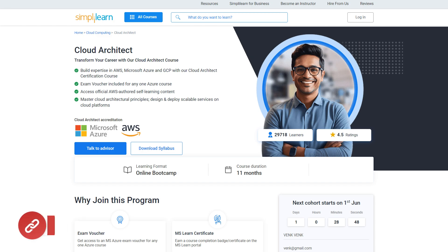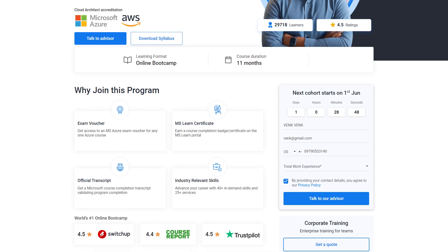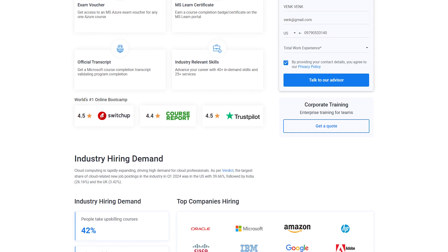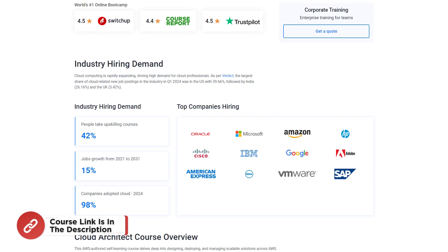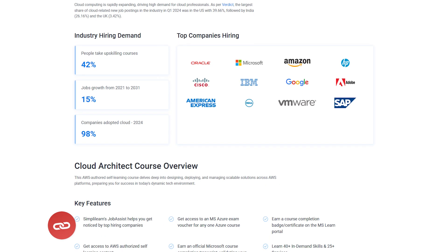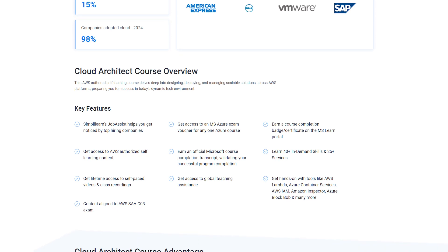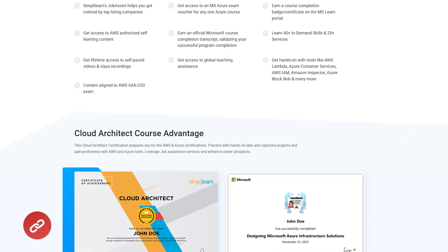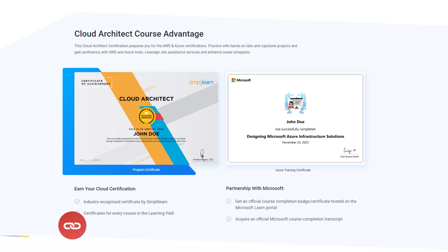If you're interested in getting certified in cloud, check out SimplyLearn's Cloud Architect Certification Program. Build expertise in AWS, Microsoft Azure, and GCP with our cloud architect certification course. We've included an exam voucher for any Azure course so you can get certified hassle-free. Gain access to official AWS authorized self-learning content and master cloud architecture principles, including designing and deploying scalable services on various cloud platforms.